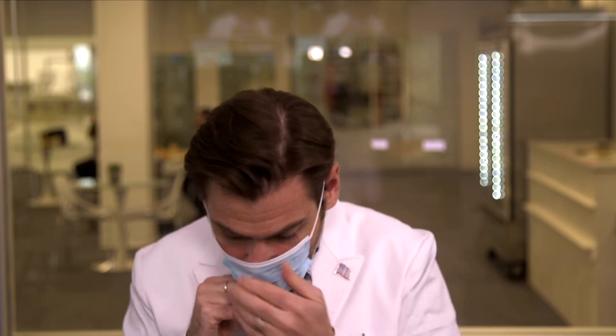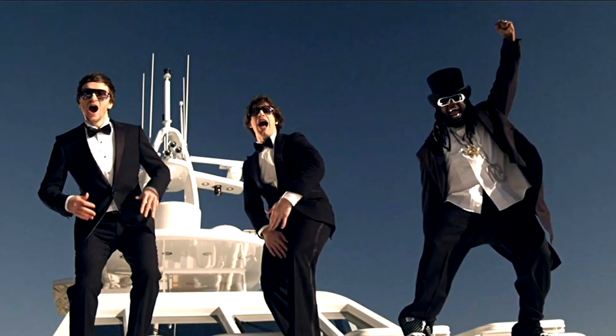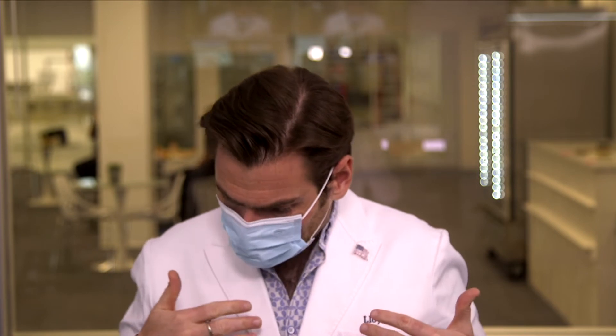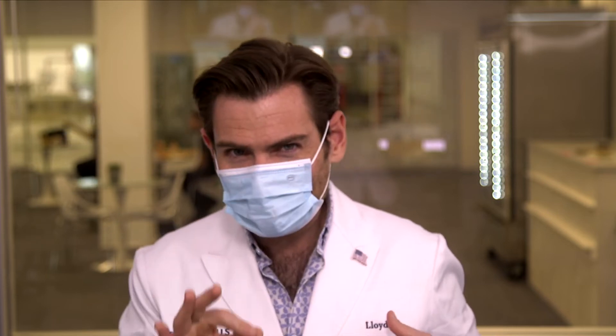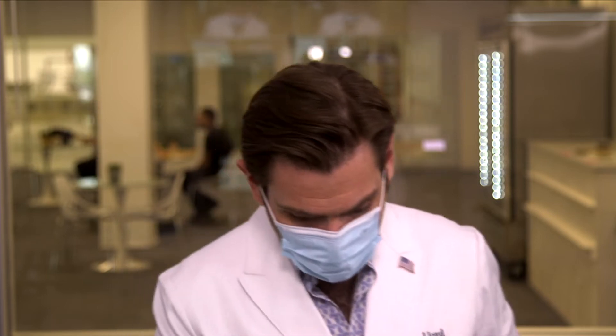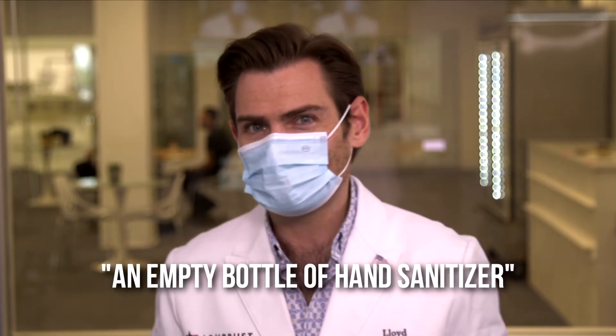Now this has been in a box for a long time — I got these at the height of the pandemic, sealed, so I'm curious what it's going to smell like. I'm getting like a slight plasticky smell, but the way they seal these really protects the smell. I'm going to call this an empty bottle of hand sanitizer — it's slightly medically clean, but like there's nothing there anymore. Wow, that's really crazy.